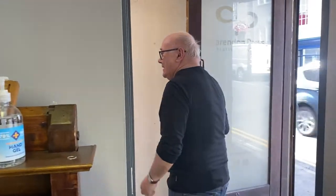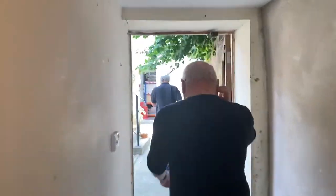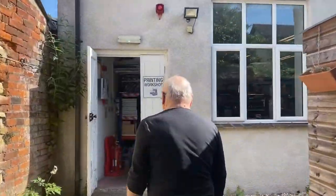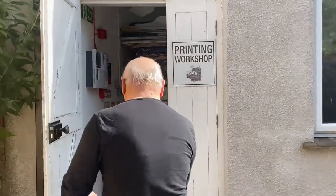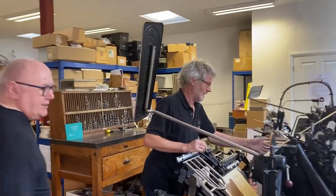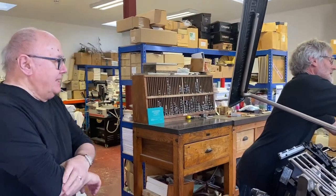So can we go through and have a look at the magic? Yeah, I've set something up for you. Fantastic. I'll follow you through. Mind the step. This is Dave, my colleague. Hello Dave. He's the man with the magic.